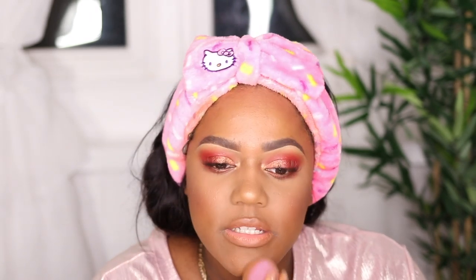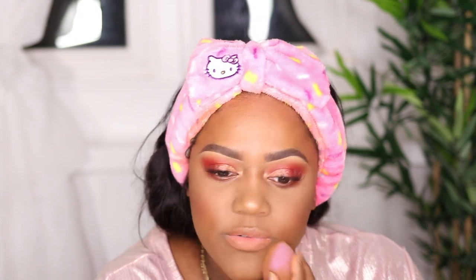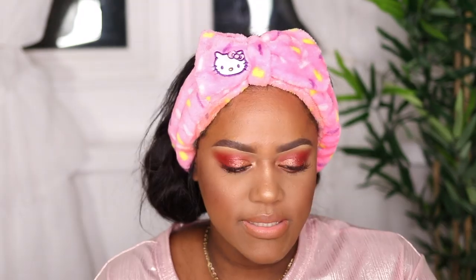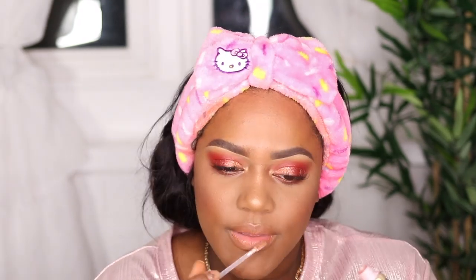I feel like I need a lip gloss with this look because something is missing. I'm adding the Too Faced Pretty Penny High Shine Lip Gloss. Alright, this is the final look — I love the way it turned out. I think it's perfect for the holiday season and perfect for Christmas. I hope you guys enjoyed this tutorial; give me a thumbs up and I'll see you in my next video. Bye!